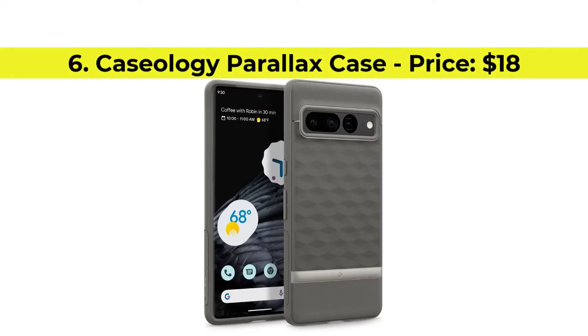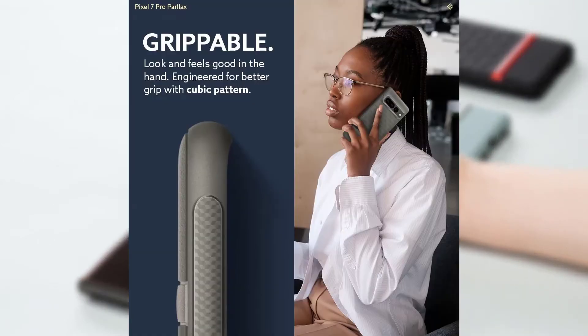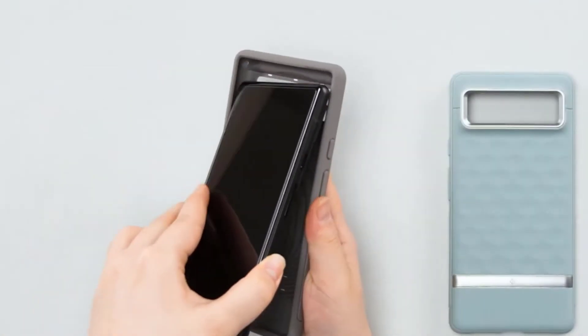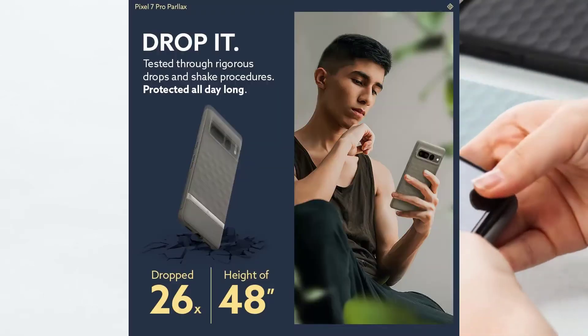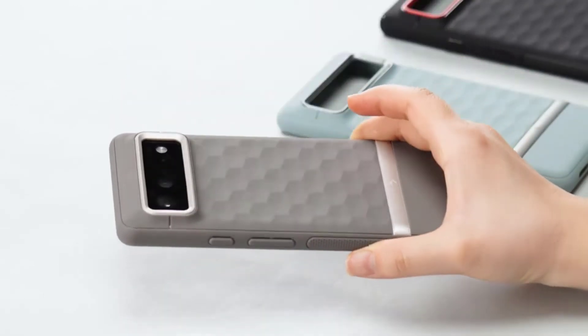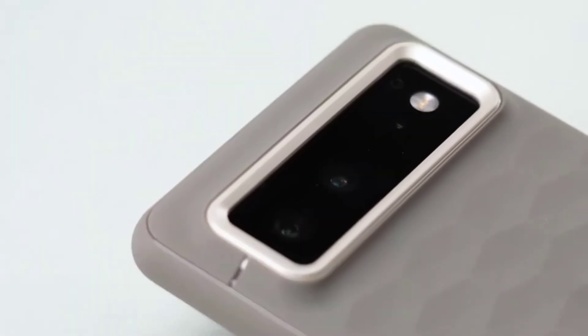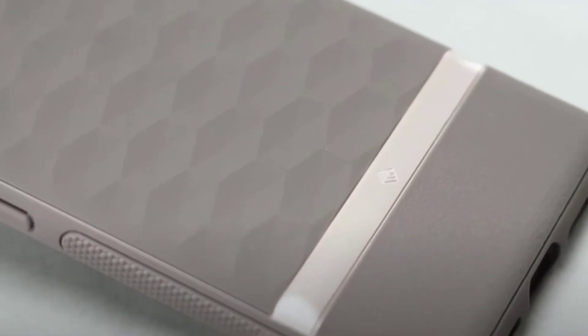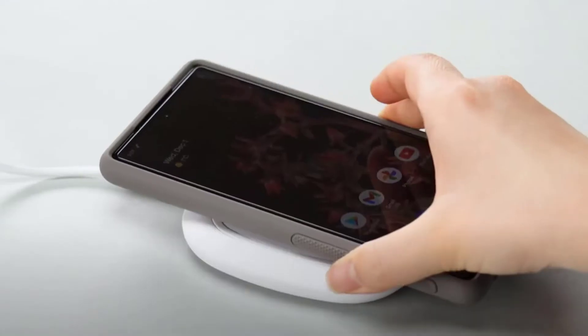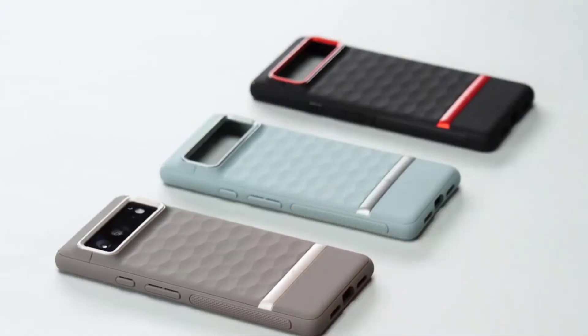Number 6, Caseology Parallax Case with the price of $18. It bundles light textures to help you hold the phone better, and the added reinforcement at the corners protects the corners during drops. Caseology advertises military-grade protection. The case is thin and lightweight, but adds a little bulk to the original form factor. While the edges are raised, you can easily add a screen protector to the mix without the case hampering it in any way. Buy this case if you want your phone to look stylish and stand out in a sea of similar-looking cases. Purchase link is available in the description below.